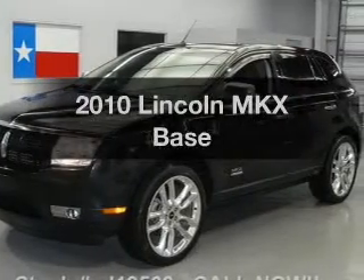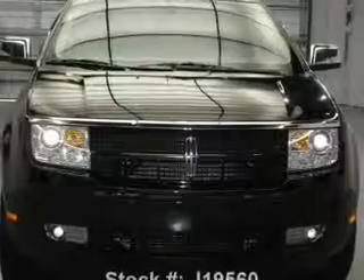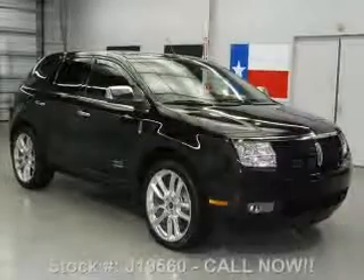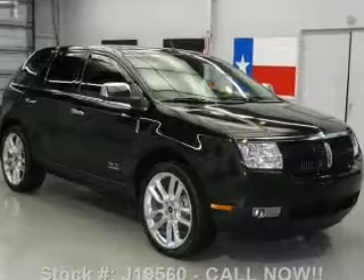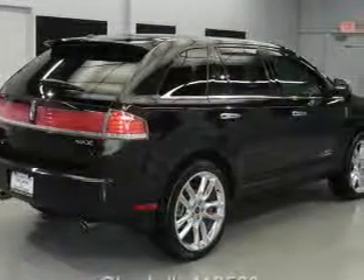Imagine yourself in this 2010 Lincoln MKX. If you're looking for a first-rate auto, this one could be yours today. With a solid six-cylinder engine that responds smoothly to its six-speed automatic transmission, you will appreciate the safety feature of anti-lock brakes.